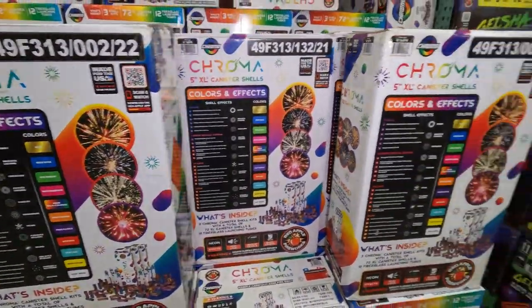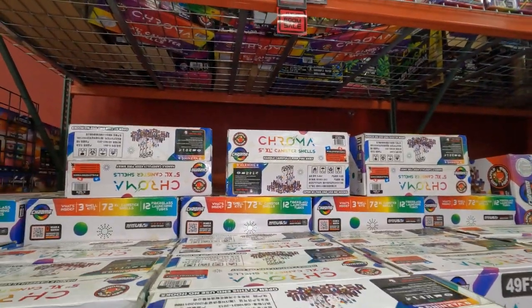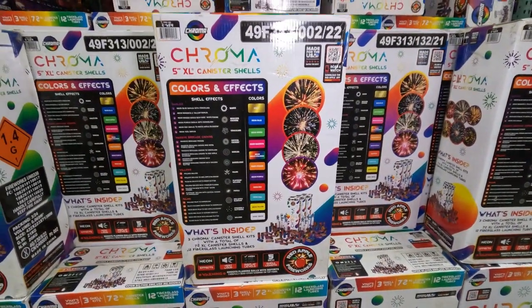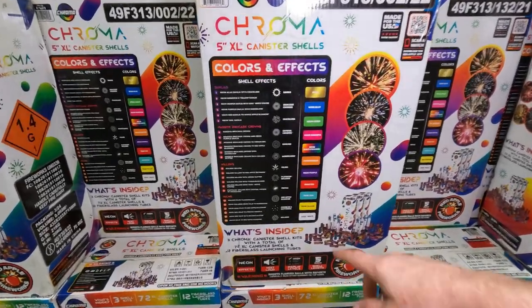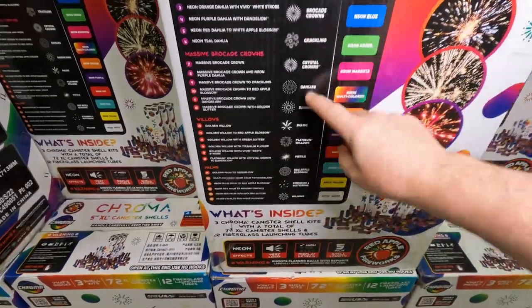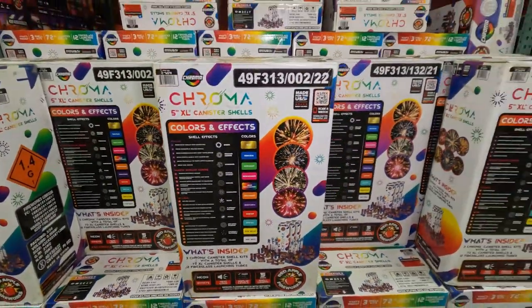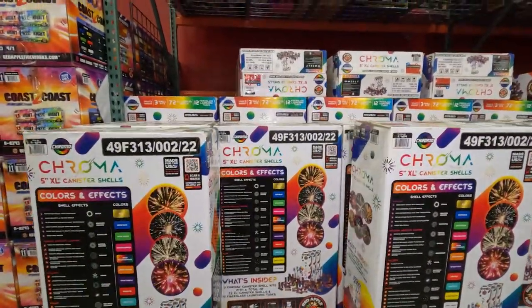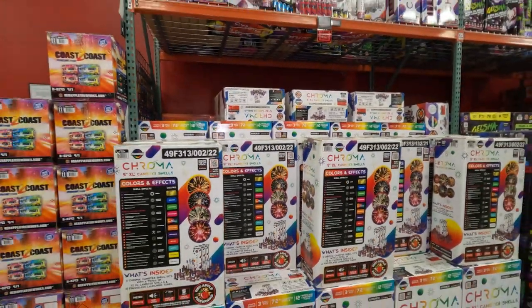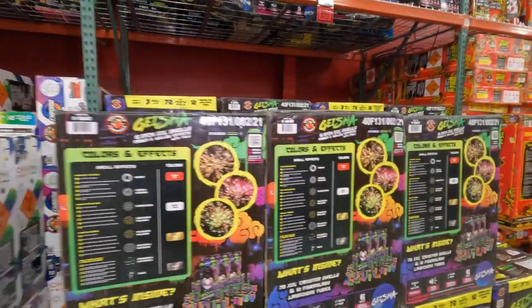These are the Chroma shells — the most popular shells at Red Apple. They are five inch, $159 for a case. You get three packs of 24 and four different sets of effects: dahlias, massive brocade crowns, willows, and palms. All the different effects and colors are shown here. These are Chroma five inch canister shells. I have some from the first year they moved to the white box — they also had an old blue-black box.